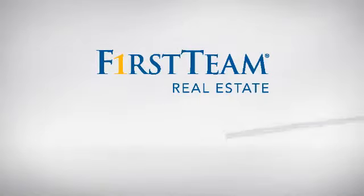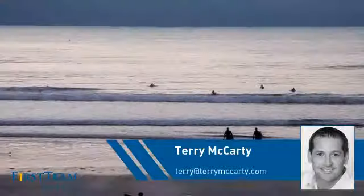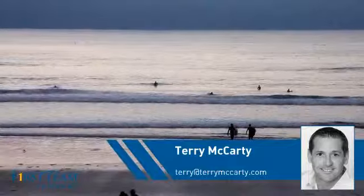At First Team Real Estate, you'll find a place you'll feel right at home in. This video is brought to you by your real estate agent, Terry.